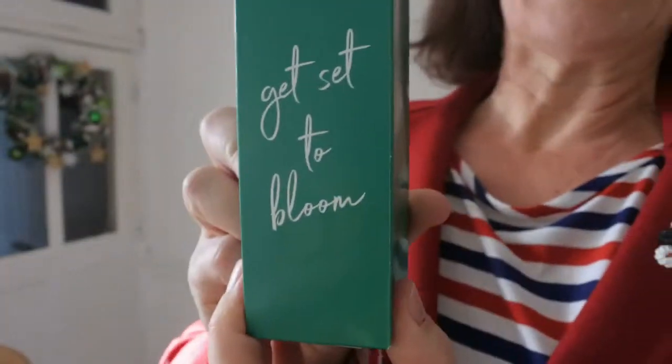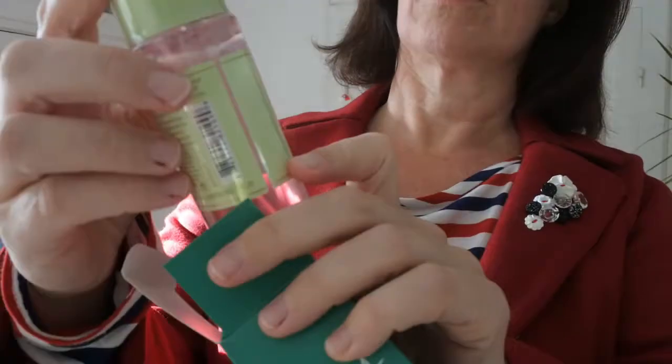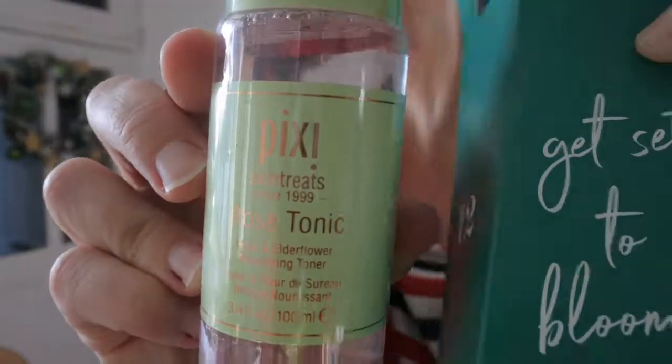The 12th. Get set to bloom. Let's have a see what we've got in here. Ooh, Pixie. I don't know if you can see that. Rose tonic.